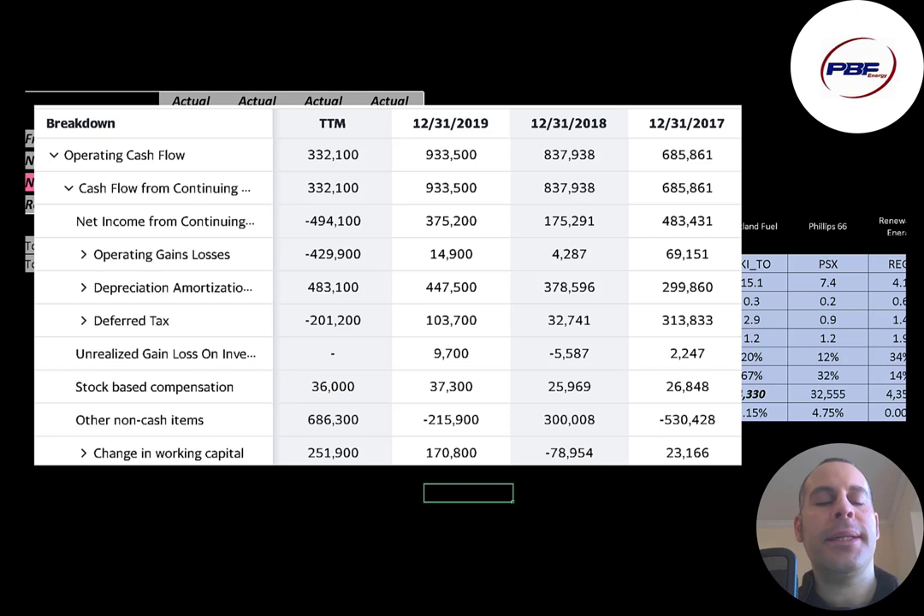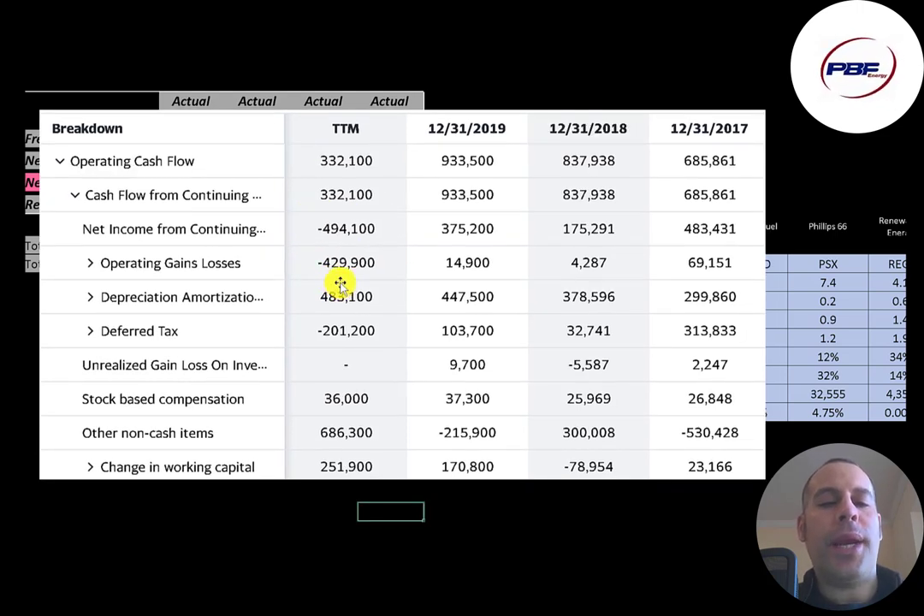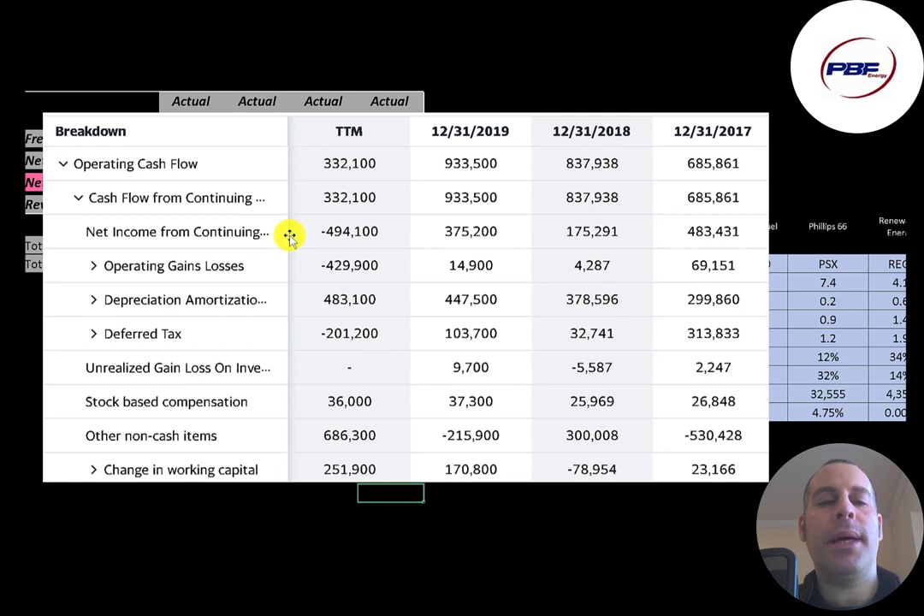The most important part of any business is their operating cash flow. If you cannot generate positive operating cash flow, you don't have much of a business. This company generates pretty healthy operating cash flow from $300 million to $900 million. You can think of operating cash flow as net income converted to cash, because net income is your accounting profit and loss — not actual cash — and there are a lot of non-cash items on the income statement. To calculate operating cash flow, you start with net income, which was negative $500 million, then add back $480 million of depreciation — a non-cash expense — plus $680 million of other non-cash expenses, and $251 million in changes in working capital. Even though the company reported a half-billion dollar loss on the income statement, it actually generated $330 million of operating cash flow.